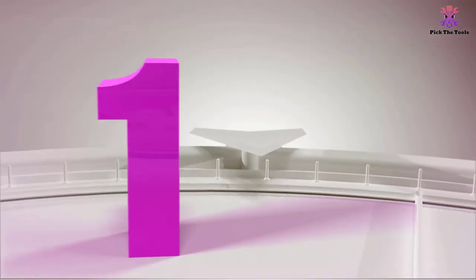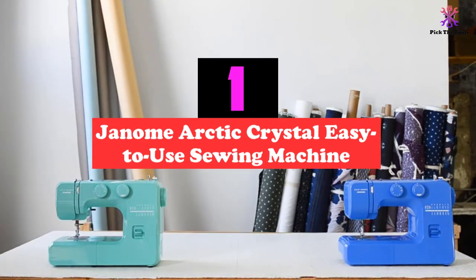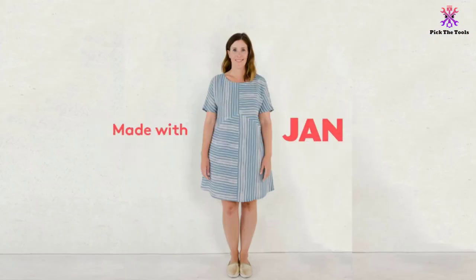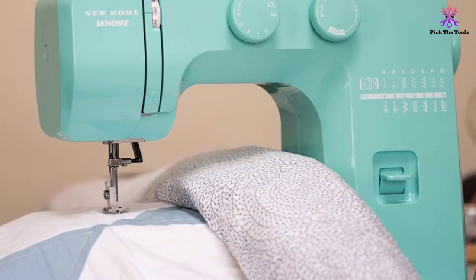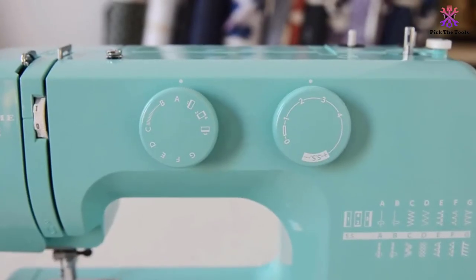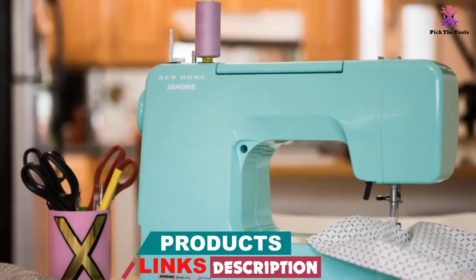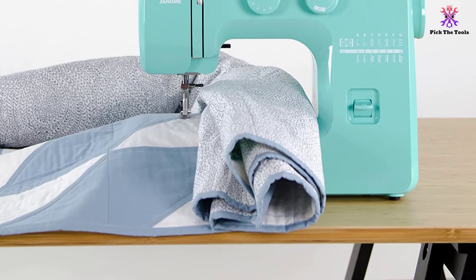And finally at number 1, we have the Janome Arctic Crystal easy-to-use sewing machine. This model features a bright color and a heavy-duty metal frame that increases its sturdiness and shelf life. It is an ideal sewing machine for beginners designed to help them find their footing. The removable free arm, with a circumference of 11 inches, is suitable for hems and sleeves. The 15 integrated stitches and a four-step buttonhole provide versatility for your sewing projects. The stitch length and width can be easily adjusted, and stitch patterns are selected by turning the dial.